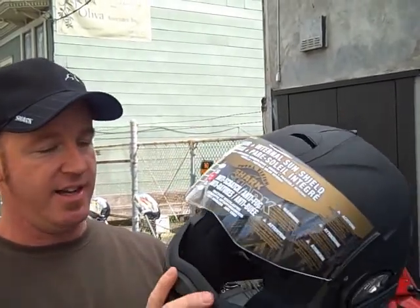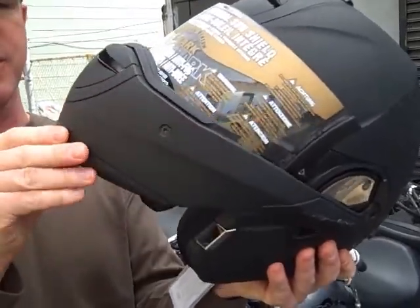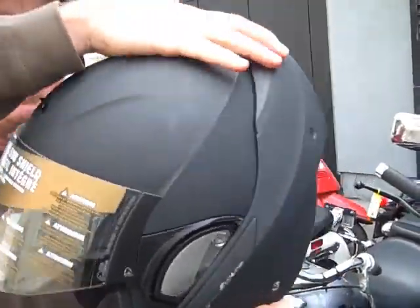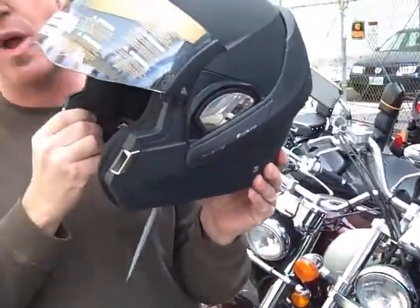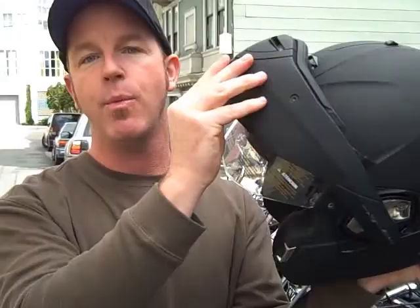The unique design of this helmet is that it's actually modular. Right now you have a full face helmet, but the chin bar comes out and snaps in so you have a true open face helmet. Because of this, the helmet holds two ECE ratings — one as a full face helmet and one as an open face helmet.